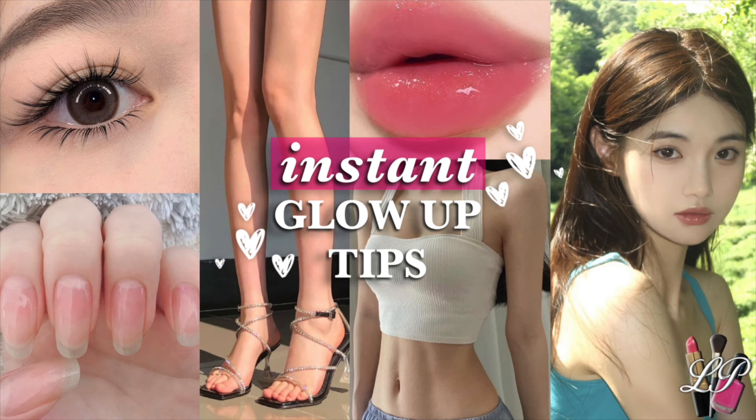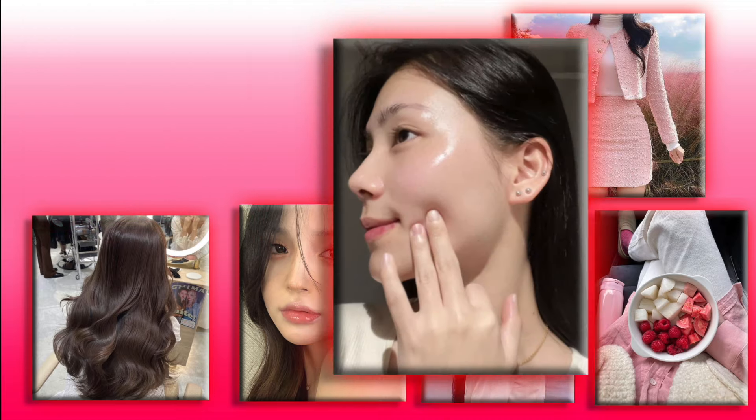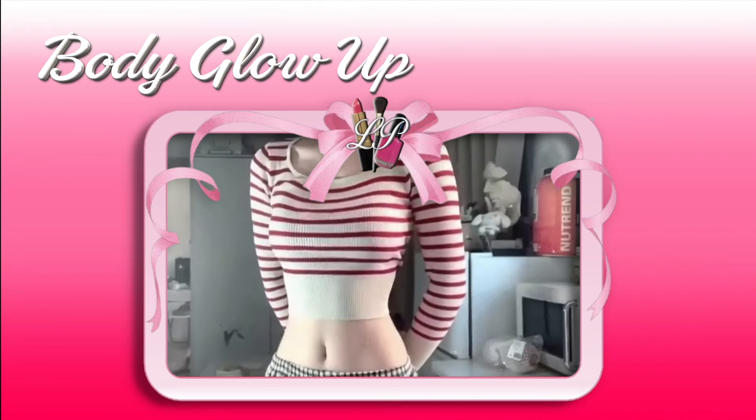Hey beauties! In this video, I'll be sharing some amazing tips and tricks to achieve a complete glow up instantly. Get ready to glow up like never before. In this guide, I'm giving you tips on how to instantly glow up your body, skincare routine, fashion style, hair care, beauty, mindset, and lifestyle.